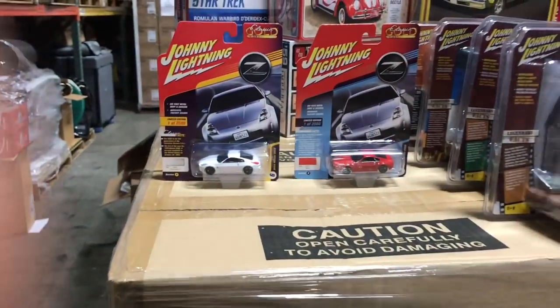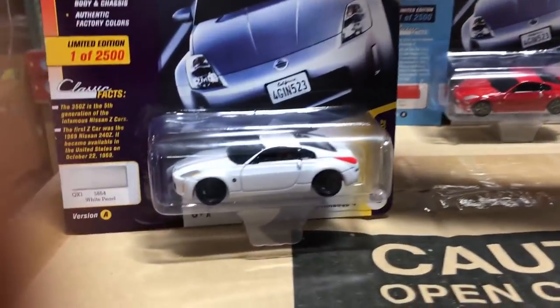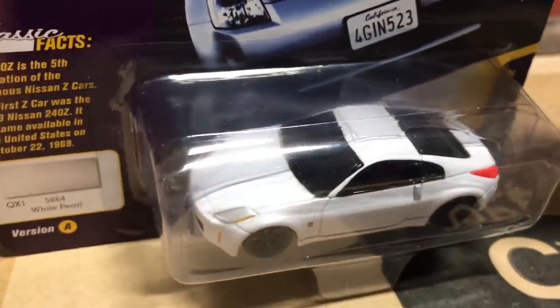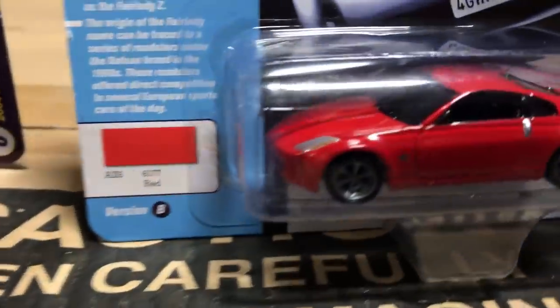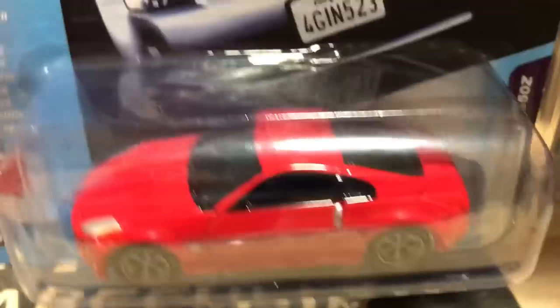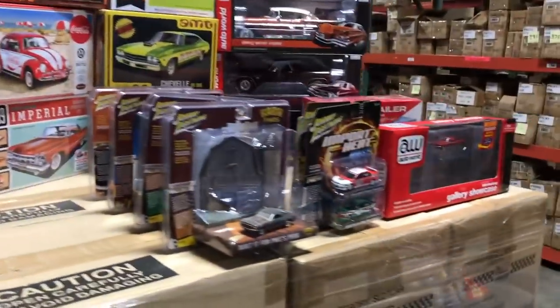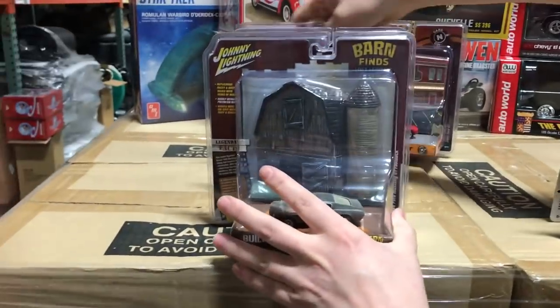Last in the Classic Gold release is another cool import — the 2004 Nissan 350Z. The first version is white with a peanut butter colored interior and black wheels. The second variation is red with silver wheels and a black interior. That's everything for Classic Gold.